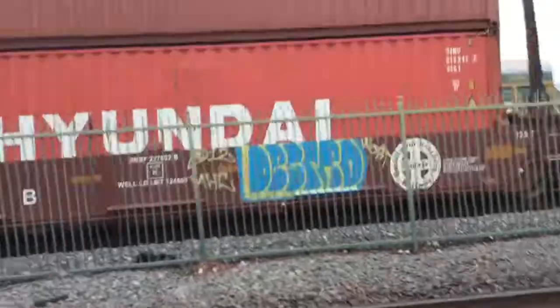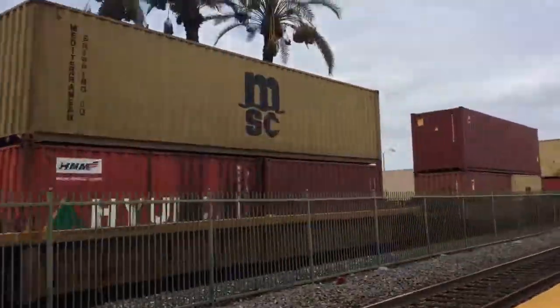Now let's focus on the freight! Yeah, let's focus on the freight here.